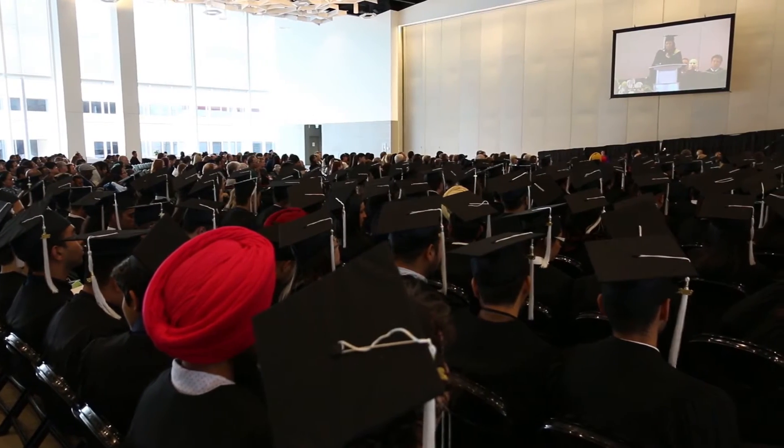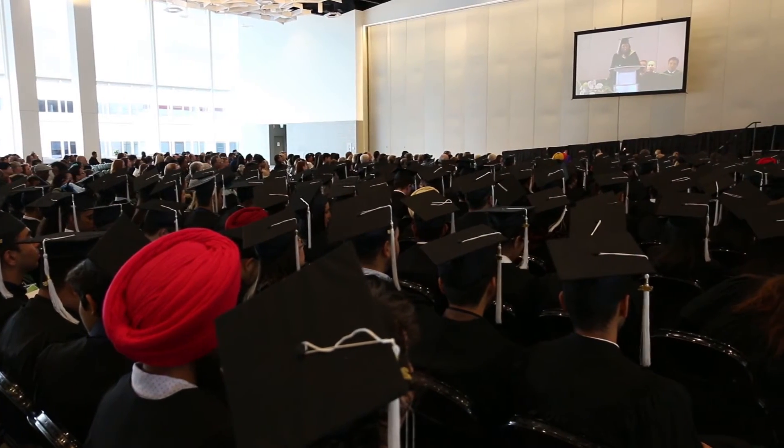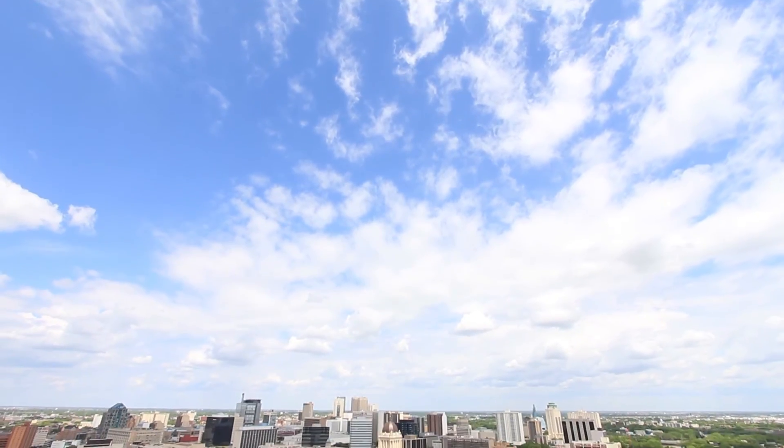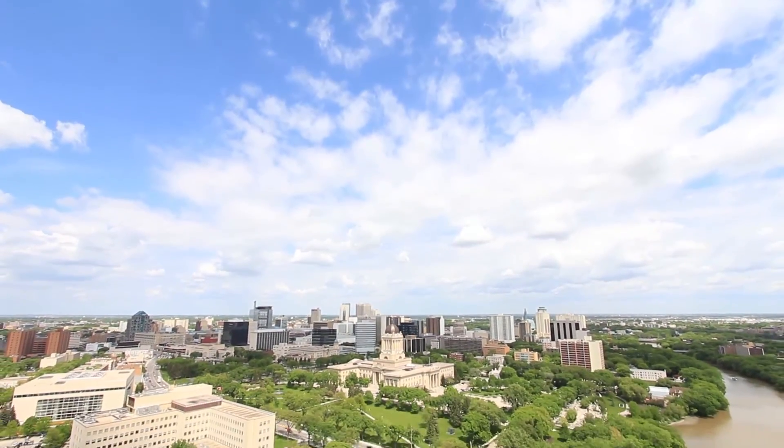I see myself in the future, in July, graduating from this course, then hopefully becoming a journeyman. And then in the future, hopefully, I'll be able to start up my own business and be self-employed in my local community.